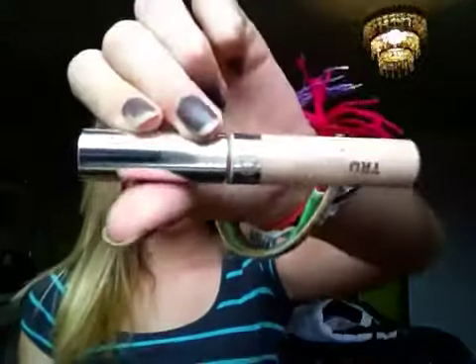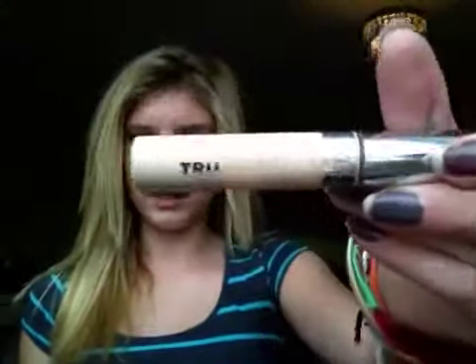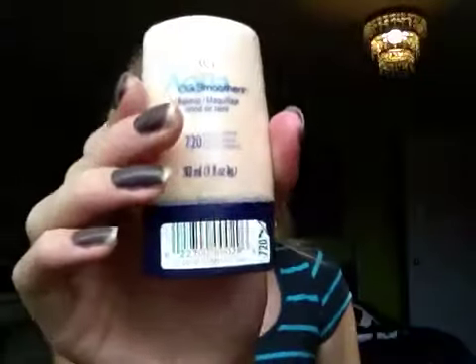Then I wash my face, dry it, and do my makeup. I use this concealer — yep — and then I use this foundation.